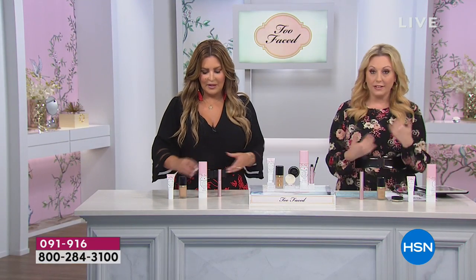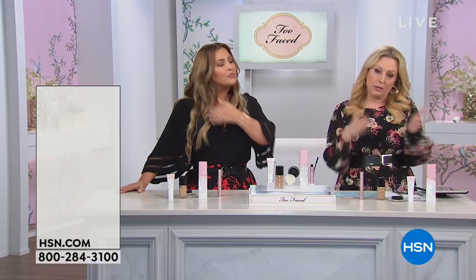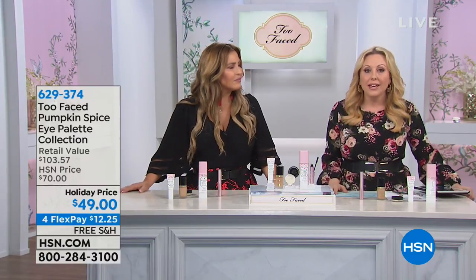35 shades on hsn.com. Keep it simple — fair, light, medium, tan, deep. I am wearing the light beige, but there are like three or four I could wear. I've worn sand, I've worn honey, praline — I could do a little bit more or a little bit less, either way. I love it.